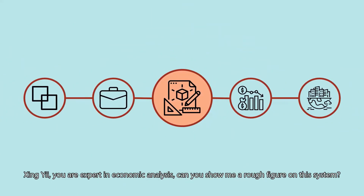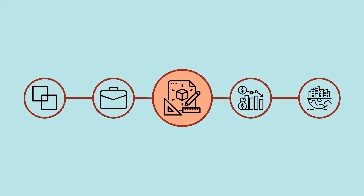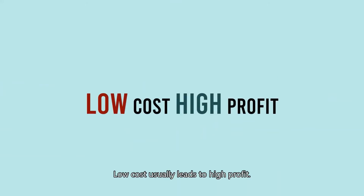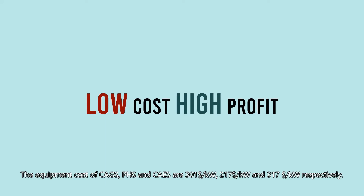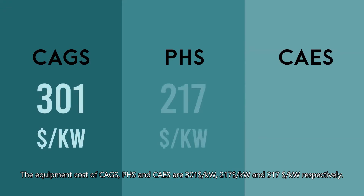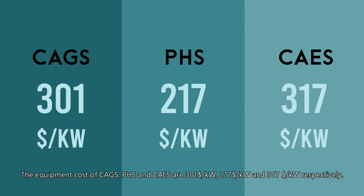Xinyi, you are an expert in economic analysis — can you show me a rough figure on this system? Sure. Profit is one of the concerns for renewable energy storage. Low cost usually leads to high profit. The equipment cost of CAGS, PHS, and CAES are $301 per kW, $217 per kW, and $317 per kW respectively.